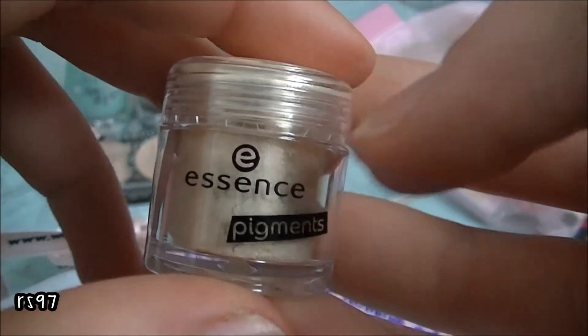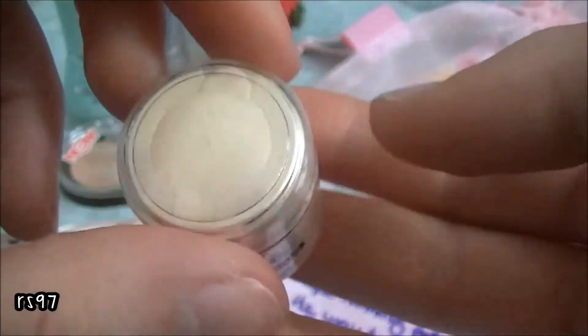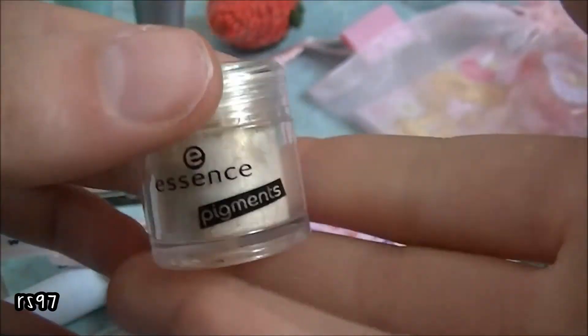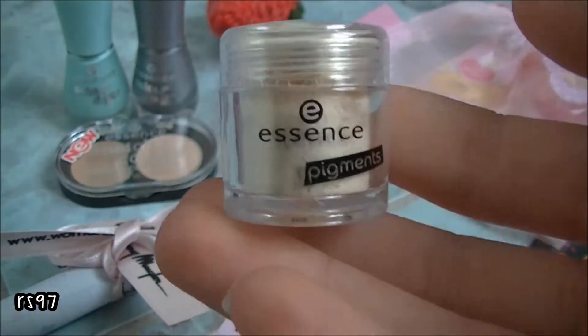And then this pigment to use as an eyeshadow. It's number 09, Be My Bridesmaid, and it's a super super light gold tone.